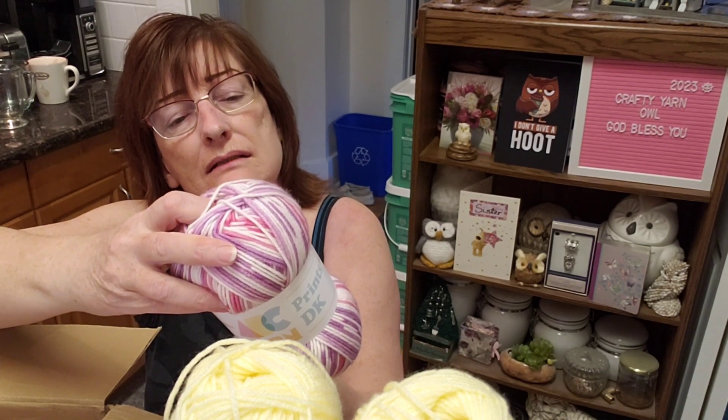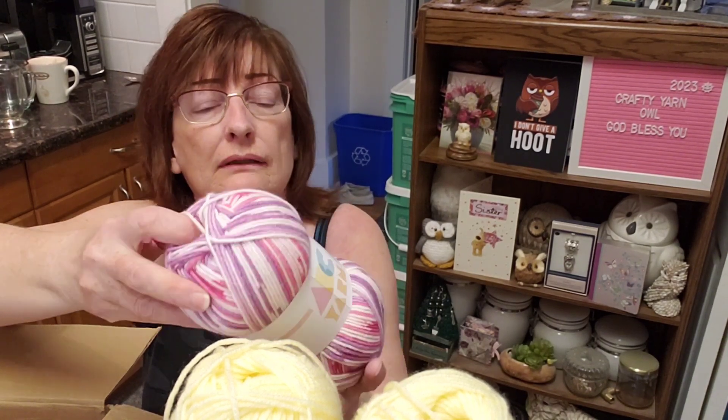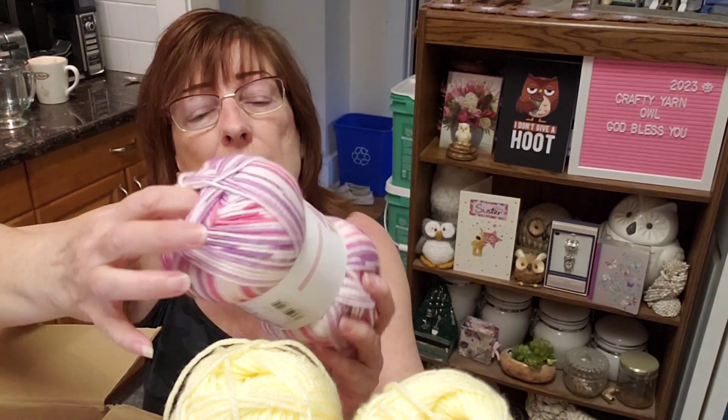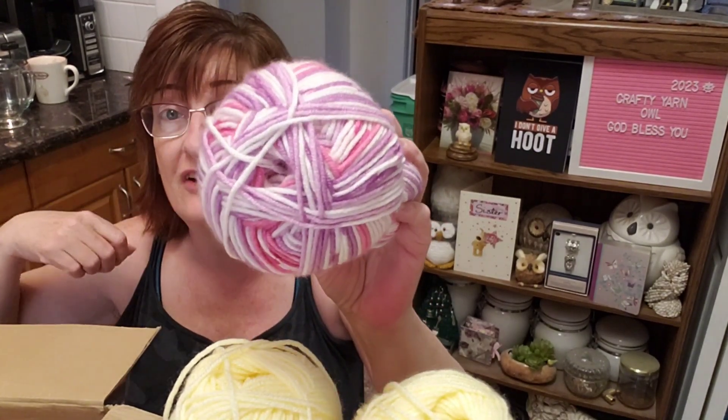It probably needs to lay flat to dry as well. It's soft — very nice, very nice.